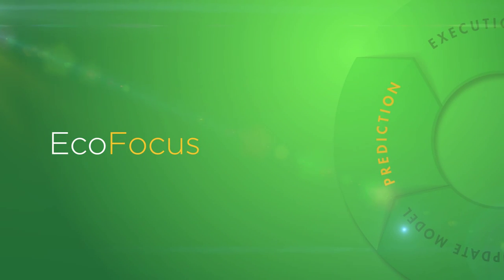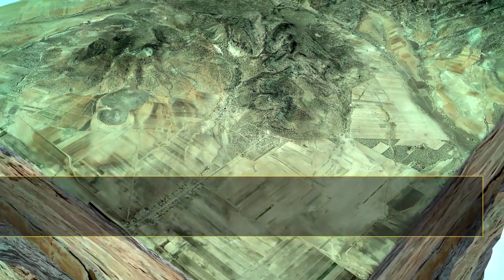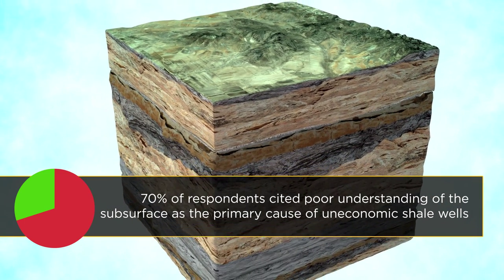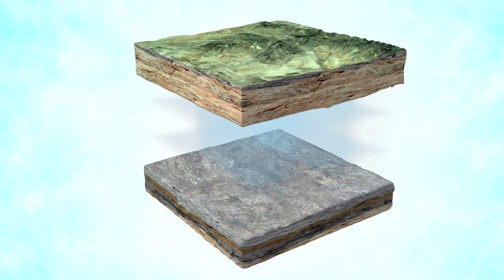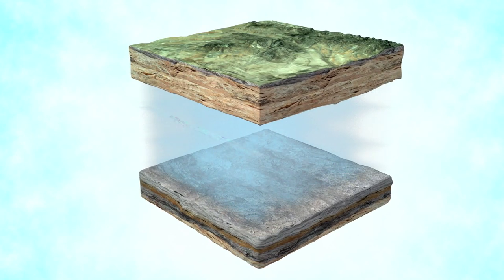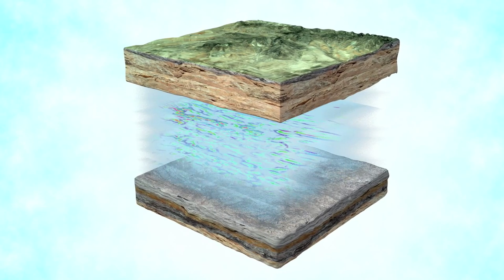In a recent survey evaluating uneconomic shale wells, 70% of respondents cited poor understanding of the subsurface as the primary cause. EcoStim enables customers to focus their efforts in areas with the highest probability of production by providing a better understanding of the subsurface.